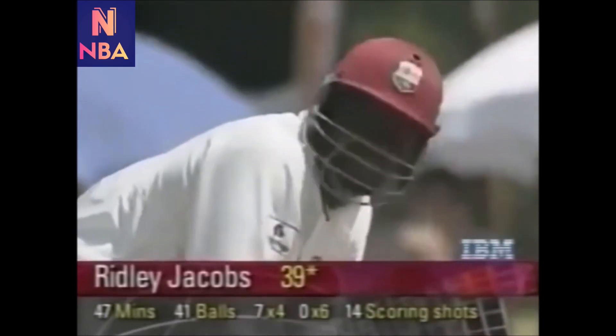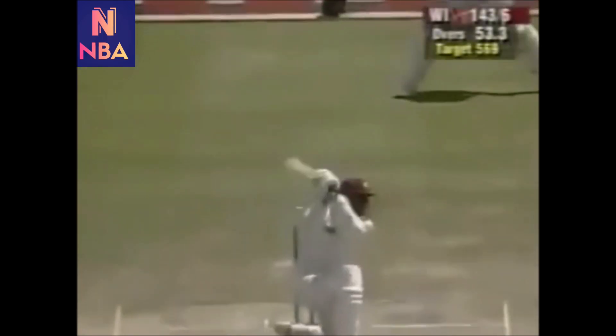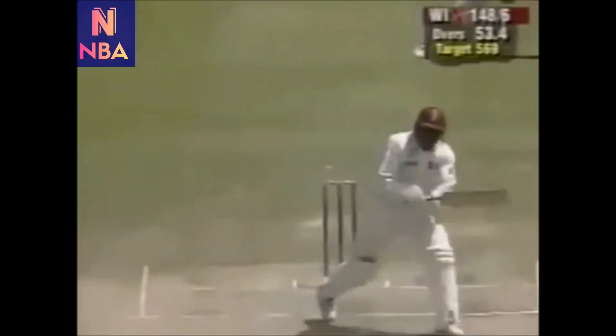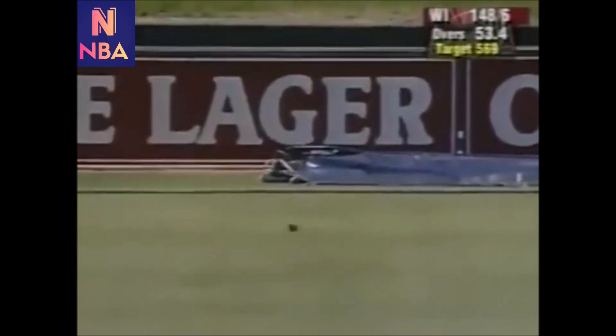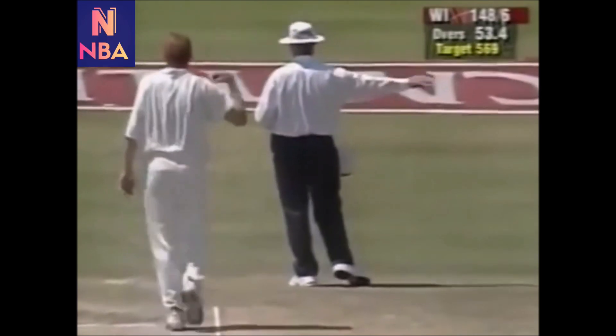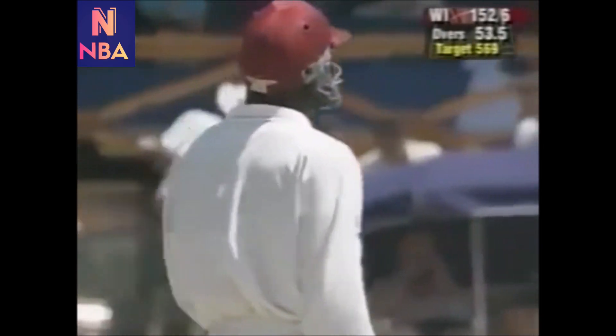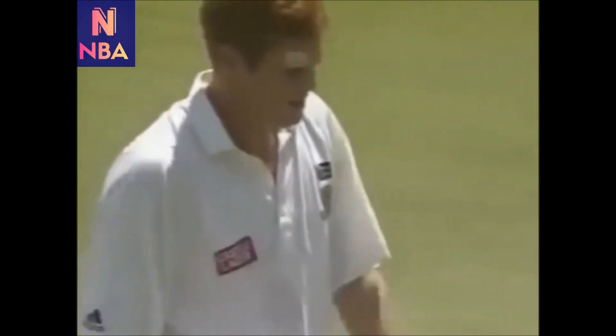He almost collides with Shaun Pollock — misfield there by Herschel Gibbs and that's four. That's a left-hander's square drive and Herschel Gibbs for once missing it. No bounce, it's just short, and now Pollock will be annoyed with himself in giving away four runs — overthrows off his own bowling. Nobody to blame this time, so he must remonstrate with Herschel Gibbs; he can only be angry with himself there.